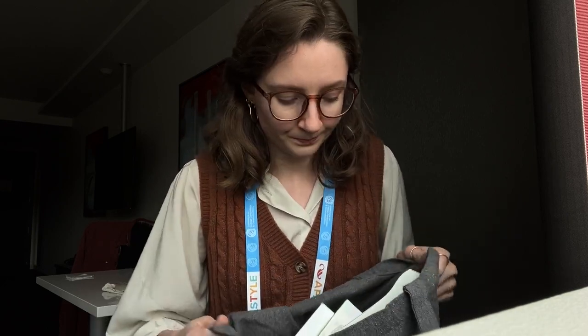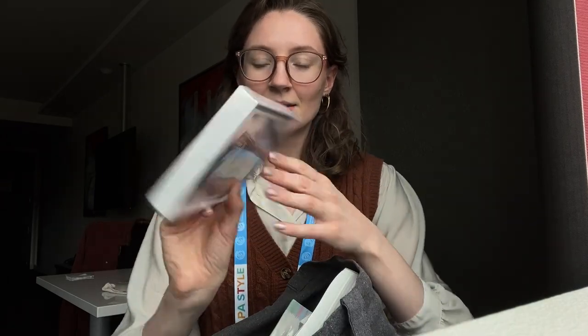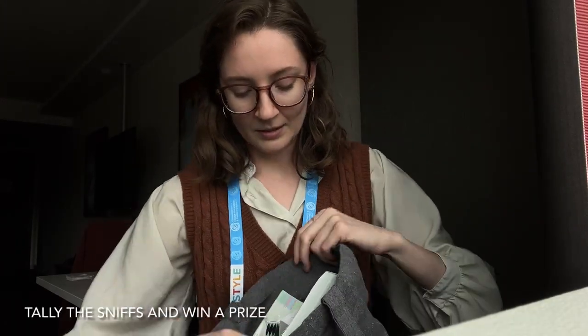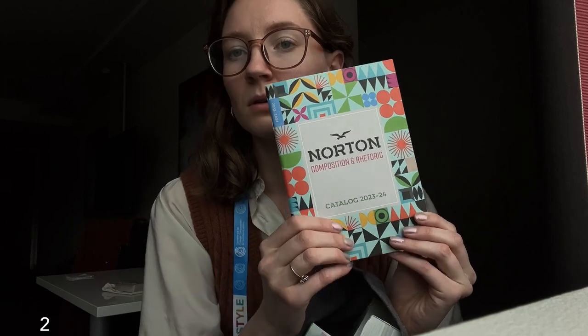So here's my haul. I only bought two of these things, and they're at the bottom of the bag because I bought them first. I was at WW Norton and Company, and I got these seagull greeting cards. I really just wanted one, but I have a whole pack of them now — they're cute. And then I got their complete catalog for the year, which is cute as well.